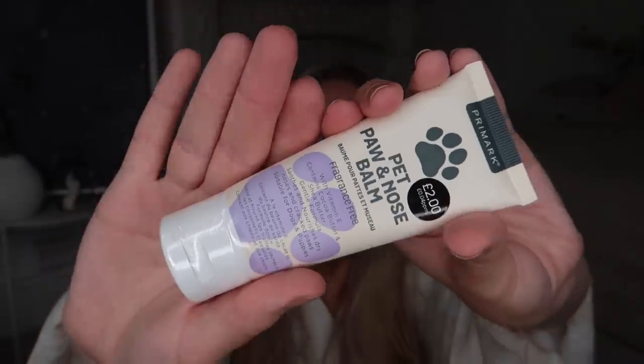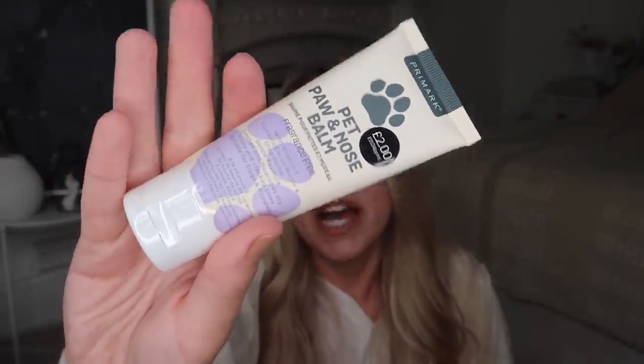I picked up one pet product — the pet paw and nose balm at two pounds. I mentioned it in my previous Primark haul and have been on the hunt for it. It's great for Barney's paws, especially in summer when hot floors can damage them. I pop it on when he's going to sleep — he tries to lick it off but soon stops. It contains cocoa butter, vitamin E, and shea butter.